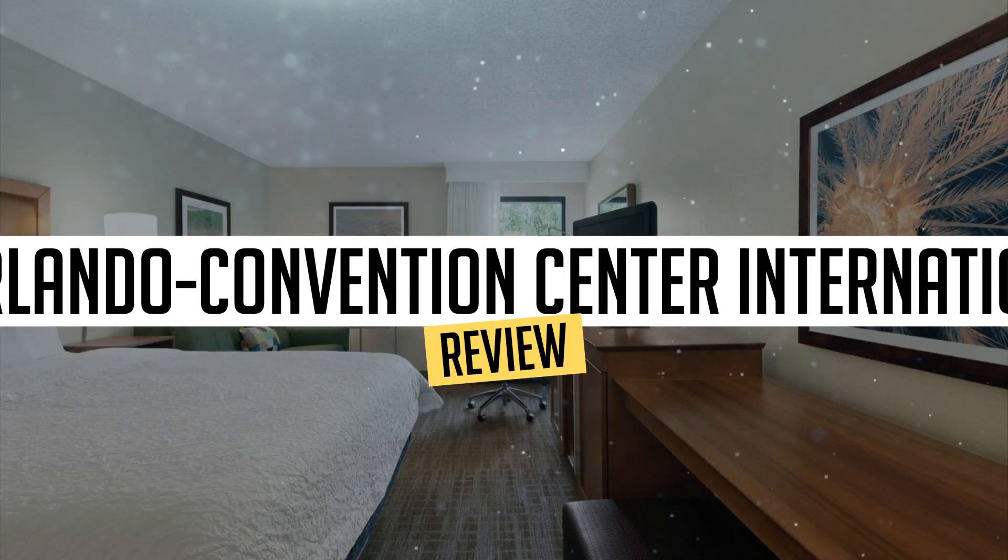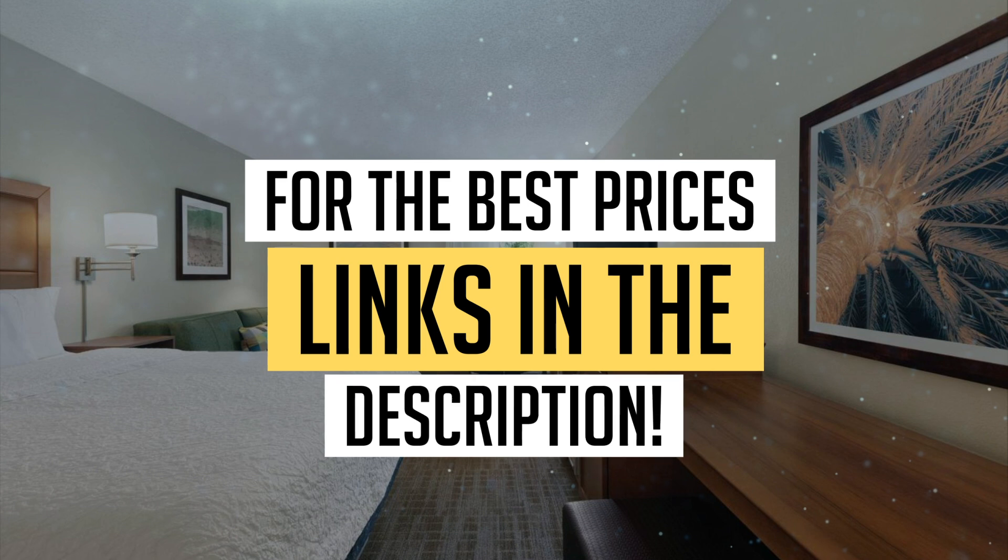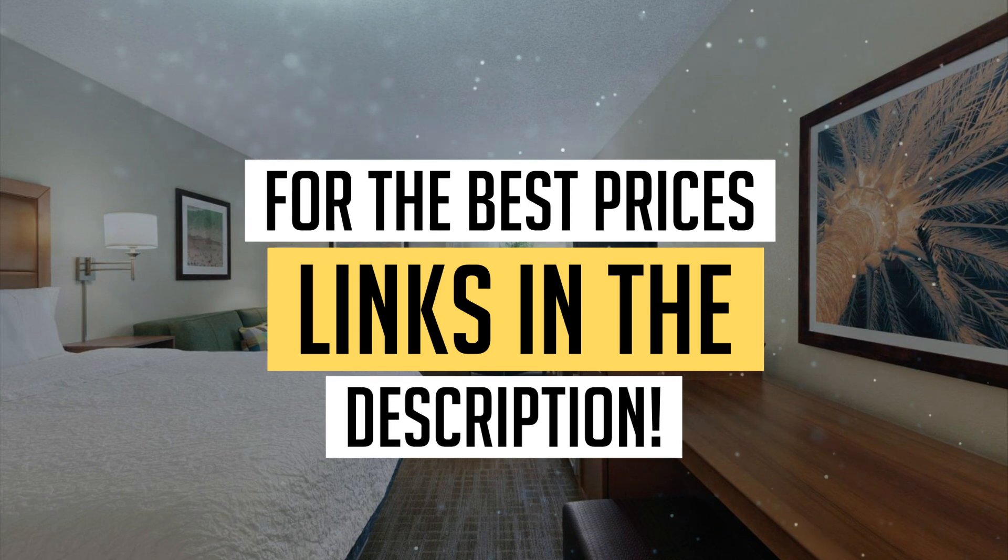Today we're diving deep into a review of Hampton Inn Orlando Convention Center International Drive Area, located in Orlando. Let's find out if you should stay there. To book this hotel at the best prices, check out the links in the description below.